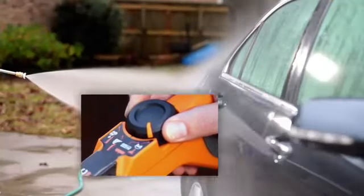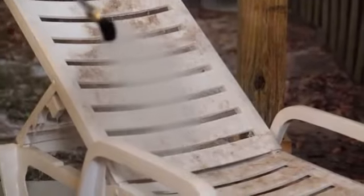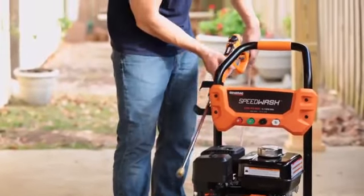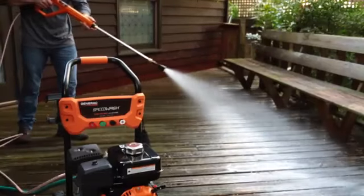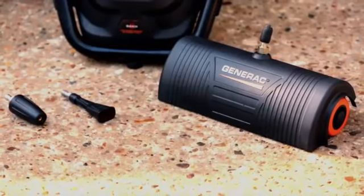Choose between four application settings — car, wood, concrete, and soap — to easily select the right pressure setting for your cleaning tasks. The power dial gun's ergonomic design and cushion grip provide a more comfortable grip while using the pressure washer. The unit comes with attachments that make cleaning easy and fast.